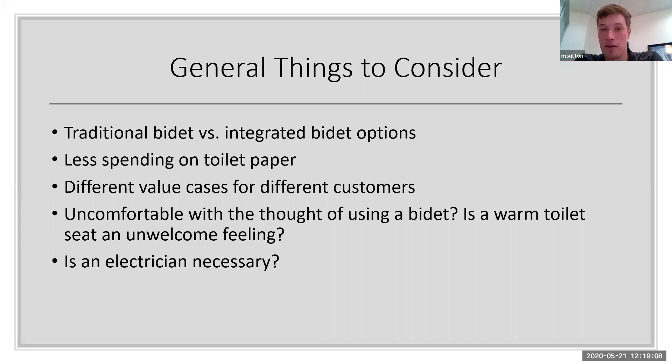Less spending on toilet paper — with the whole virus situation, toilet paper almost went extinct for a while and people were hoarding it. They don't really have to worry about that with these products. The bidet option gets you cleaner — it's scientifically proven that you are a cleaner person if you use a bidet, and it means less touching of unsanitary parts of your body, saving money on toilet paper as well.